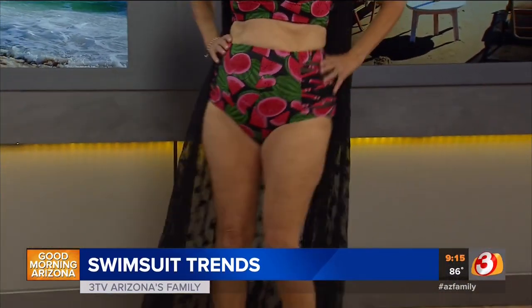Cecilia is rocking a beautiful plus-size look from Torrid at Tempe Marketplace. Some of the trends are big, bright, bold patterns, and she's certainly showing that off. She's also showing off a high-waisted bottom, which is very flattering on a plus-size figure — or anyone, for that matter — because it really accentuates the smallest part of your waist. Plus, she's got a structured top with underwire if you have a bigger bust, and those heavier, thicker straps also provide support. She's also got a great cover-up from Torrid, so she's really comfortable but looks beautiful.